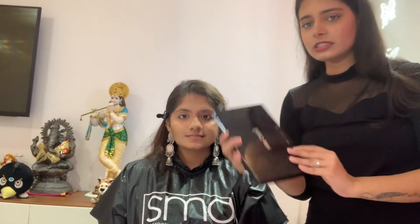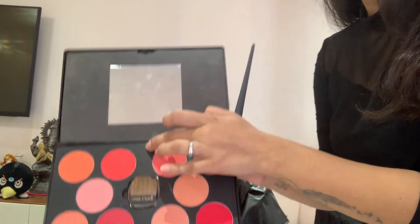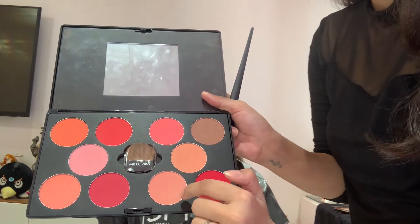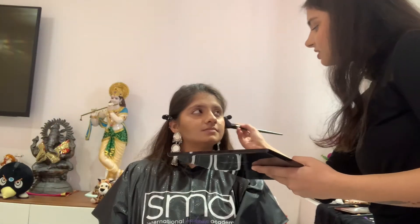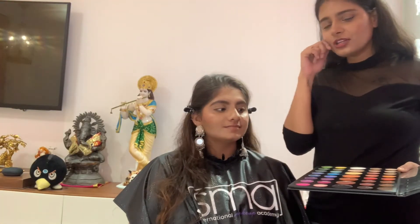Now I'm going with the NYX contouring palette — I've contoured her face. Next I'm going with the Miss Claire blush palette; I'm going to take a little bit of this shade and mix it with this other shade. I did her eyebrows off camera. Again I'm going with the James Charles palette. The eyeliner I'm going to make is really bold and bright, so for the eyeshadow I'm going to keep it neutral and light.